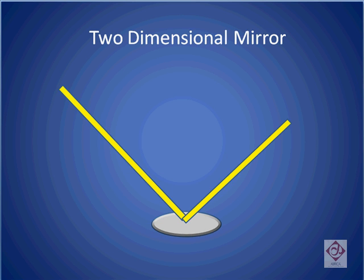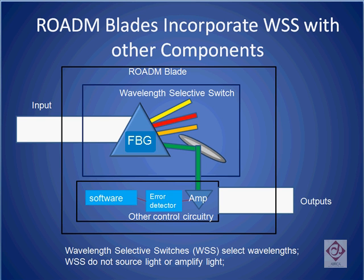One of the main differences between the JDS Uniphase approach and the Capella approach is that the error detector or channel monitor sits inside the wavelength-selective switch for Capella, while for JDS Uniphase it sits on an external component. Capella's competitors claim that by keeping the channel monitor separate from the wavelength-selective switch, it becomes easier to tell when there is a failure as to which of these two components has failed.